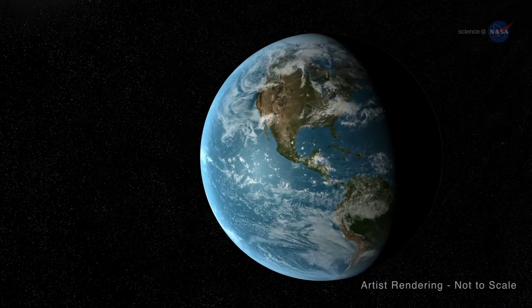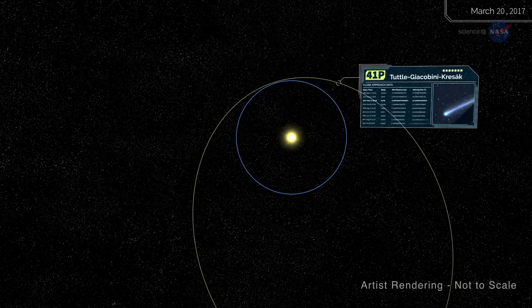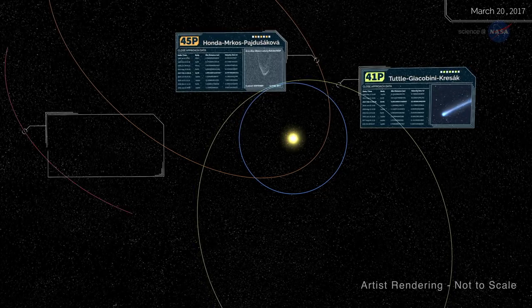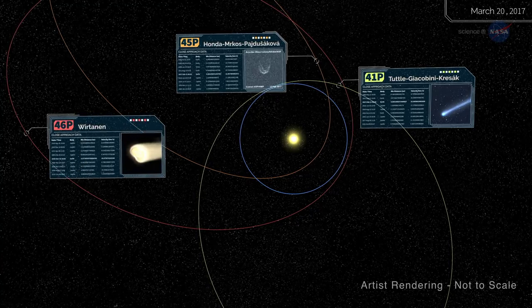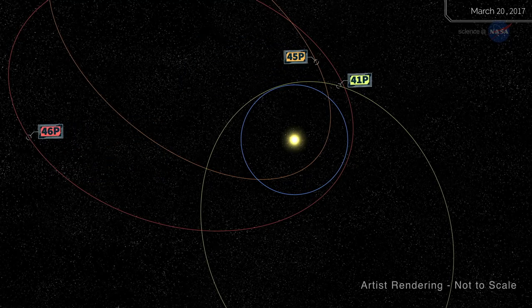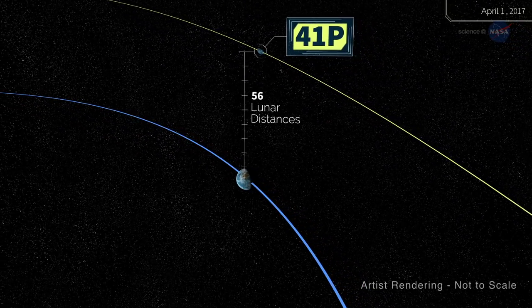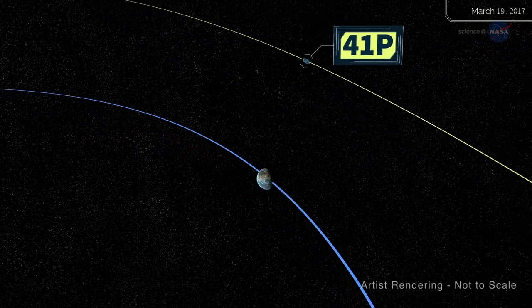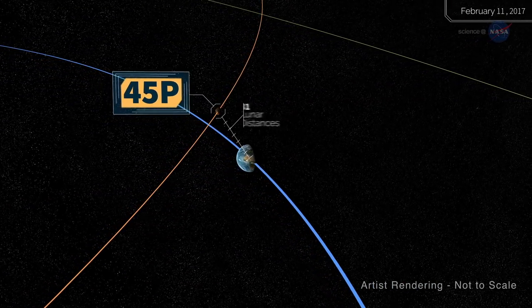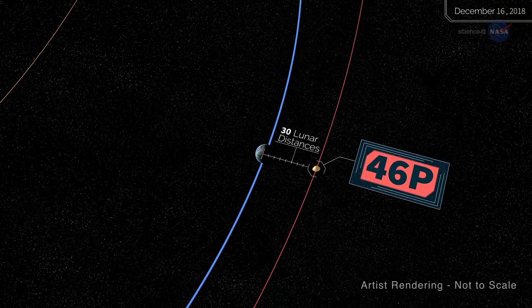In 2017 and 2018, three comets will pass near Earth. Their names are 41P Tuttle-Giacobini-Krisak, 45P Honda-Merkos-Pajusakova, and 46P Wirtanen — or 41P, 45P, and 46P for short. At closest approach on April 1st, 41P was only 56 times farther from Earth than the Moon. 45P was even closer at 31 lunar distances when it flew by on February 11th, and 46P approaches 30 lunar distances on December 16th, 2018.